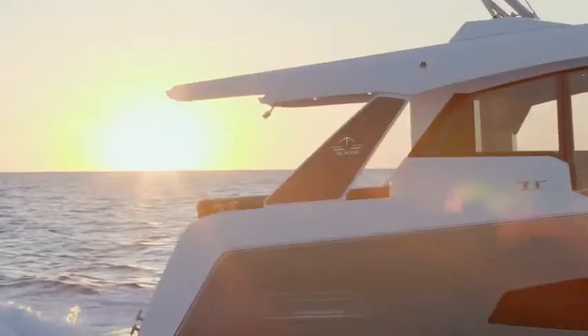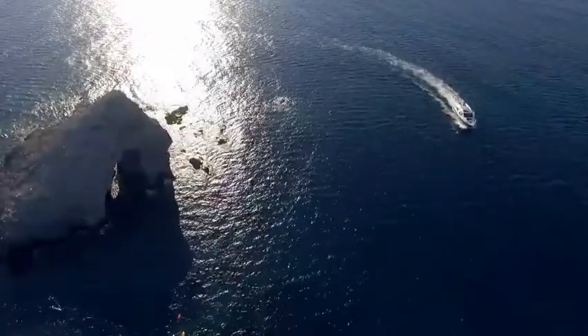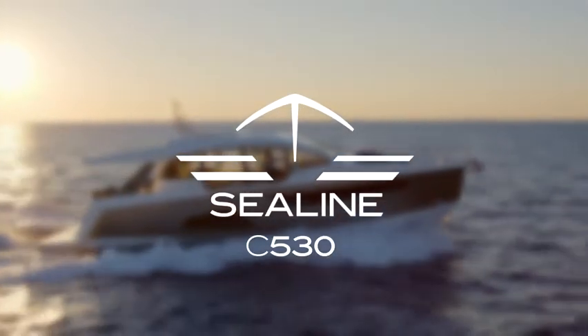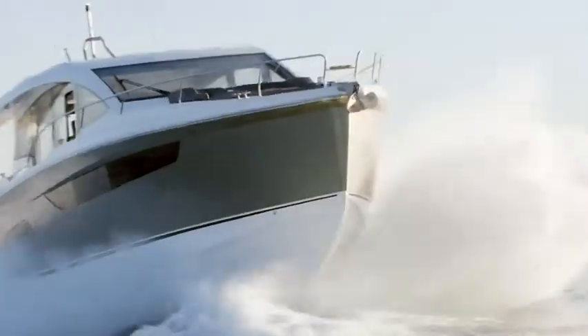Designed for the seven seas. Dedicated to the six senses. Sea-Line C530 — the sporty cabriolet for the sea.